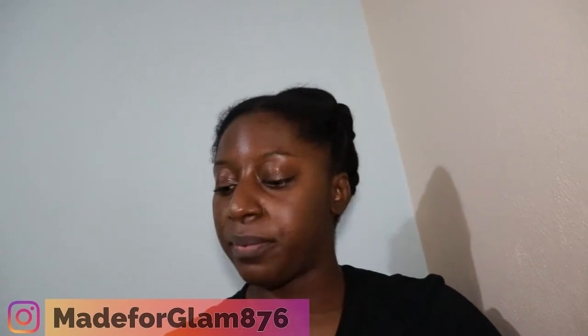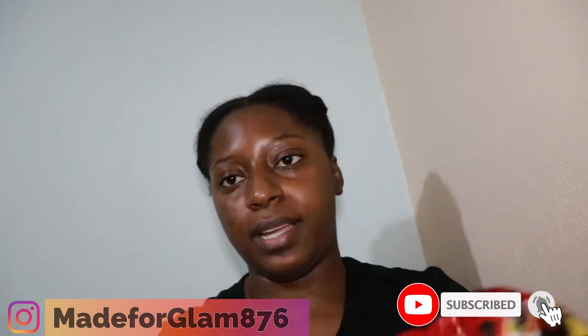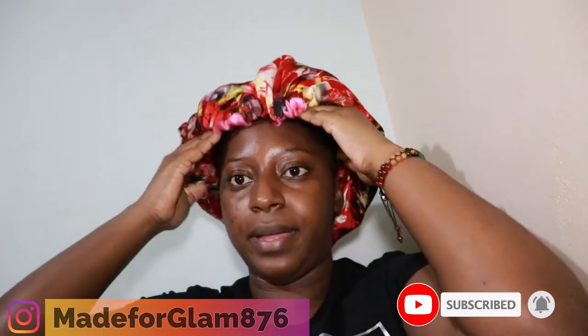So now that I got my hair sectioned and plaited up, I'm gonna go ahead and put on my satin bonnet. The satin bonnet is from @kittypinksdesign on Instagram, so if you guys want one you can go ahead and check it out.